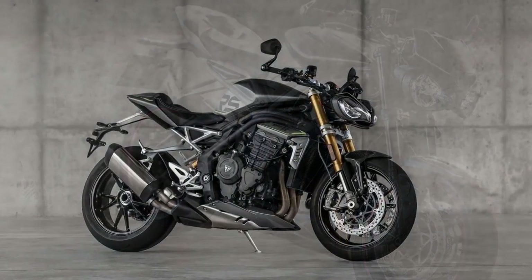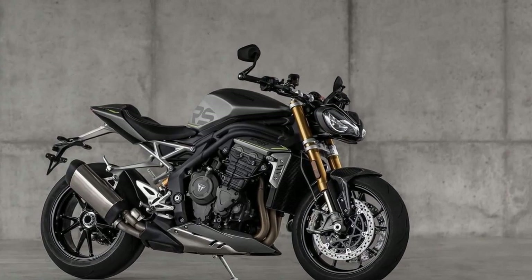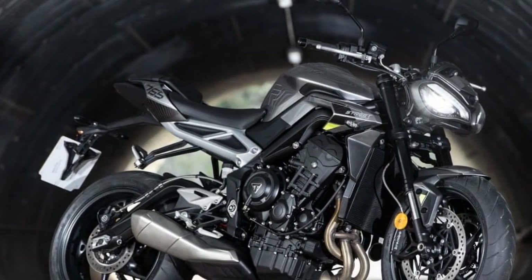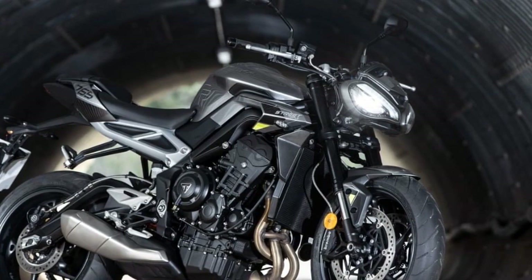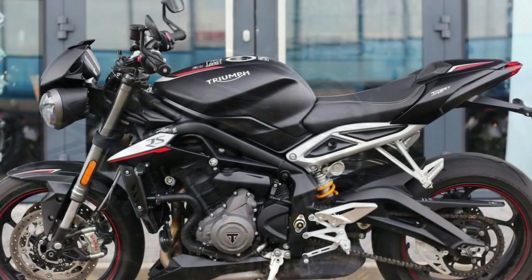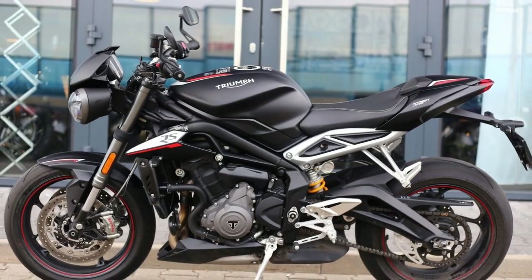Fourth, premium build quality — Triumph's commitment to craftsmanship is evident in the premium materials and meticulous attention to detail in the bike's design and construction. Fifth, versatile riding position — the ergonomics strike a balance between sporty and comfortable, making it suitable for long rides without sacrificing the bike's sporty nature.